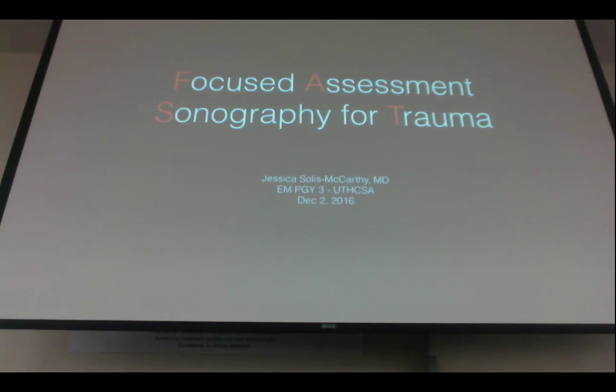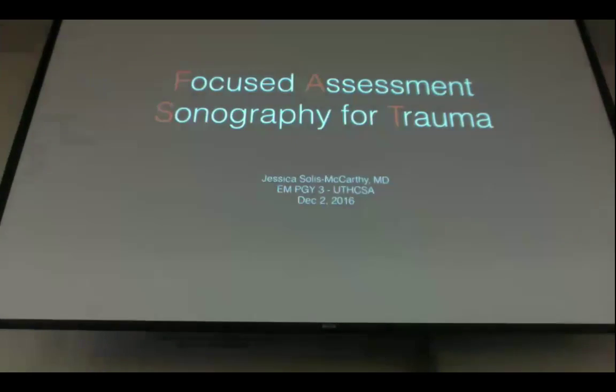I'm Jess, one of the senior residents here at UTSA. I'm going to take about 15-20 minutes to review key concepts for the FAST exam, otherwise known as Focused Assessment Sonography for Trauma. I'm a big proponent of being hands-on, so I'd like to have some good time to play around with the ultrasound and get familiar and practice with some of the skills.